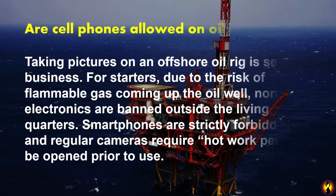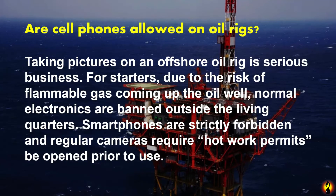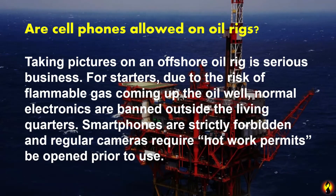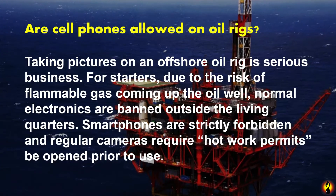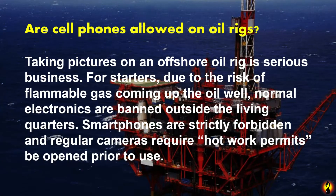Are cellphones allowed on oil rigs? Taking pictures on an offshore oil rig is serious business. Due to the risk of flammable gas coming up the oil well, normal electronics are banned outside the living quarters. Smartphones are strictly forbidden and regular cameras require hazardous area permits to operate prior to use.